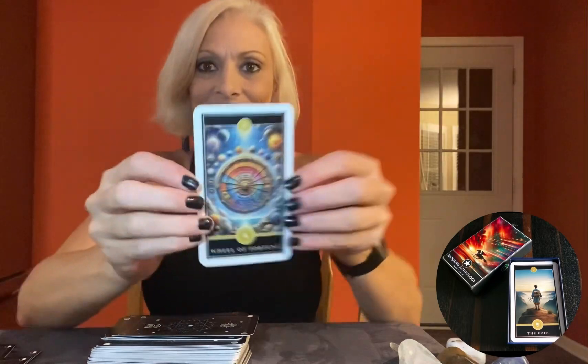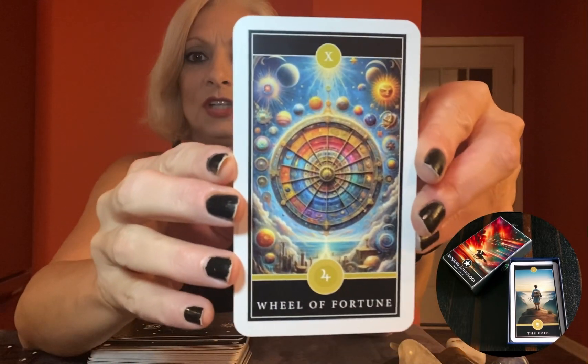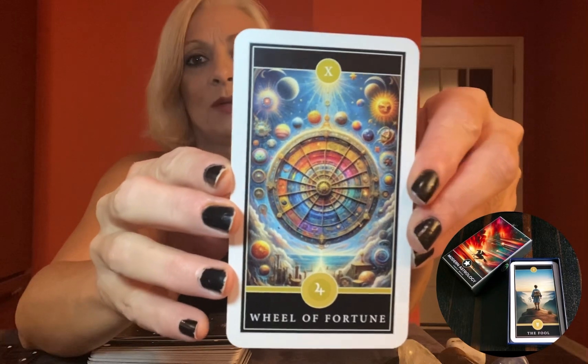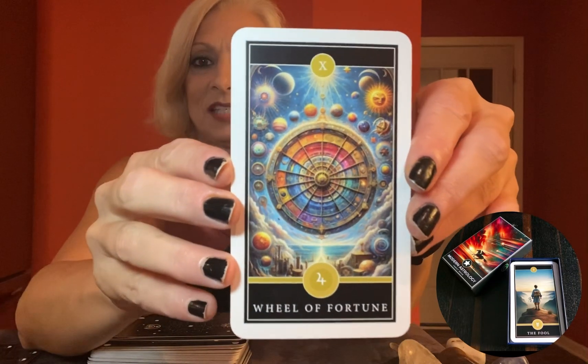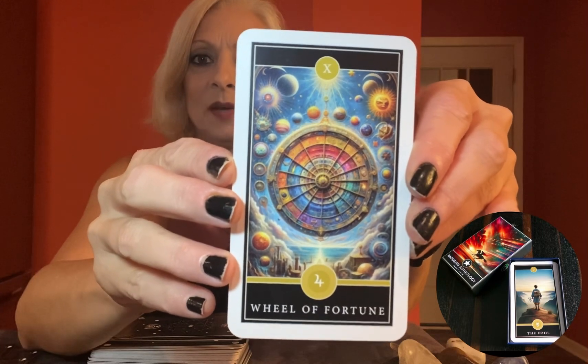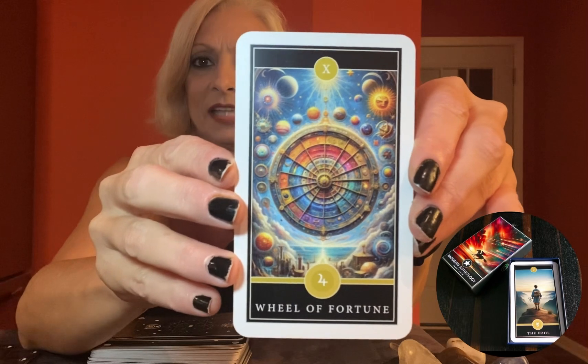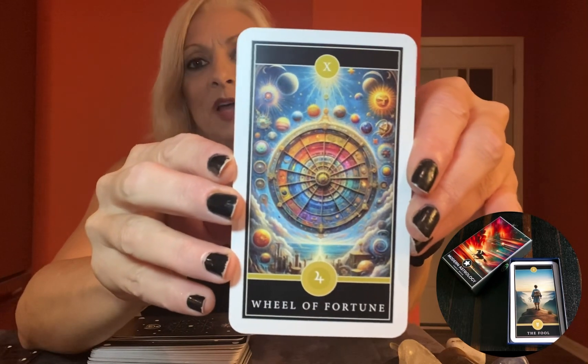And finally, let's explore the fascinating Wheel of Fortune card. This card represents cycles and changes. With those planetary symbols, it's a reminder that the cosmos and our destiny are in constant motion. Look how gorgeous that is. So buckle up, y'all, because it's going to be one wild ride.